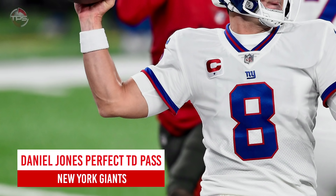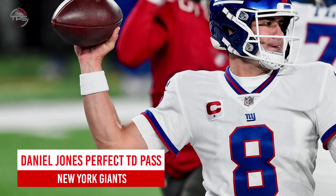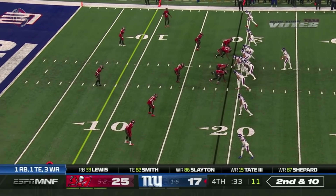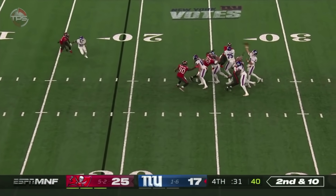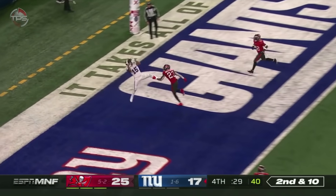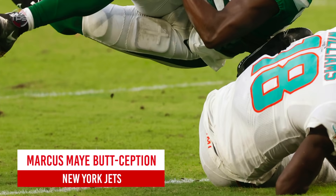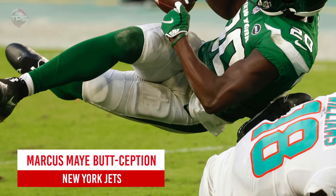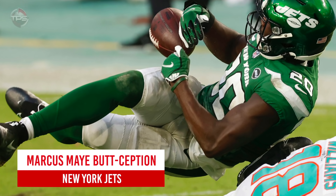New York Giants: Daniel Jones perfect pass to Golden Tate for six. Daniel Jones largely struggled in his sophomore season with the Giants, but there were some positives and big-time throws, including this gem of a touchdown pass to Golden Tate against the Buccaneers on Monday Night Football in week eight.